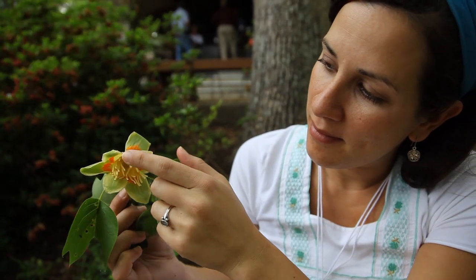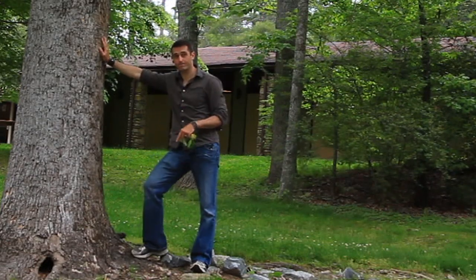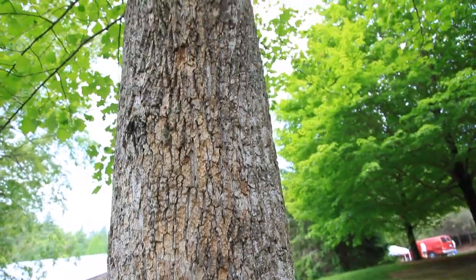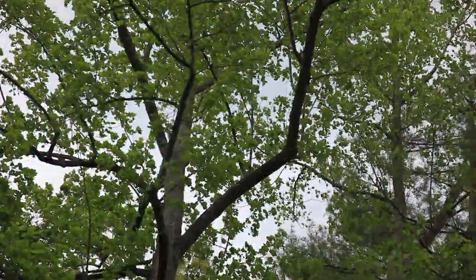The other neat thing is I am standing beside a very, very hard hardwood tree. It's very tall, often considered to be the largest hardwood tree in North America. It gets up to 150 feet tall.